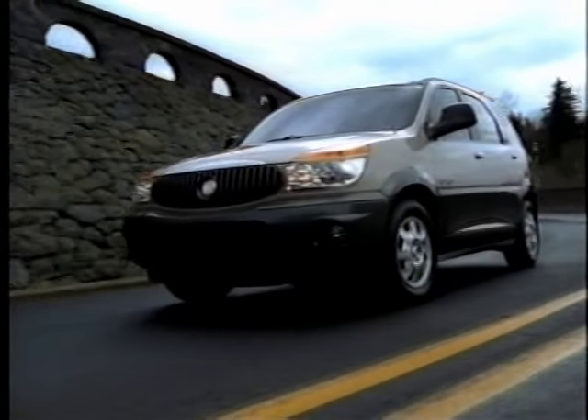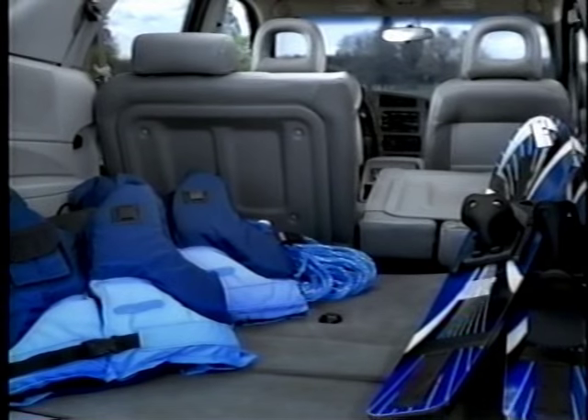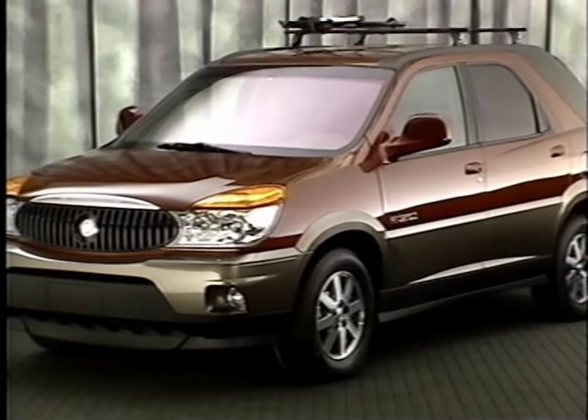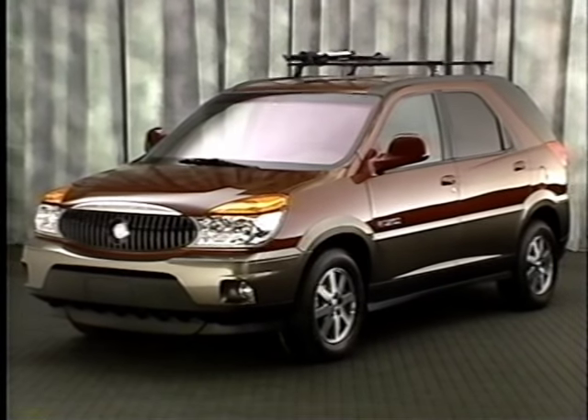Rendezvous goes beyond the usual vehicle categories, delivering the best of all worlds in terms of comfort, handling, cargo capacity, and the option to comfortably seat seven with an available third row seat. Buick innovation, luxury, and performance are all stylishly wrapped in a surprisingly affordable package.